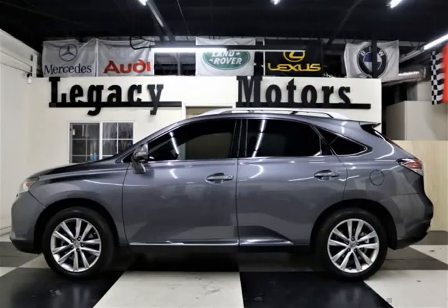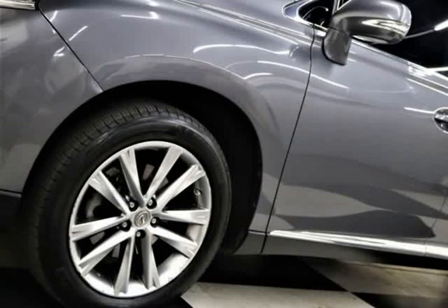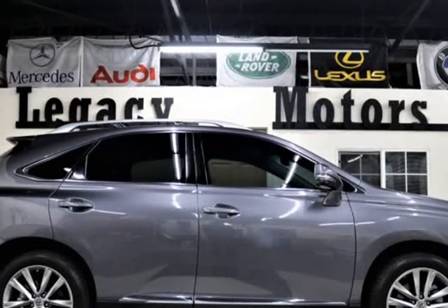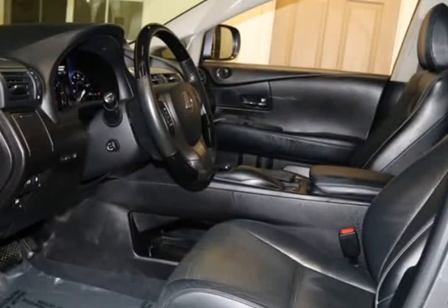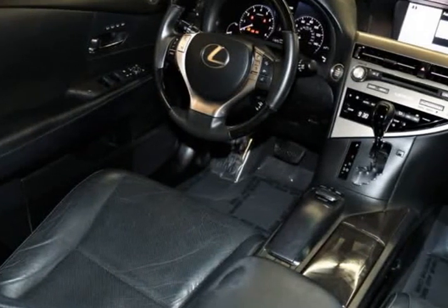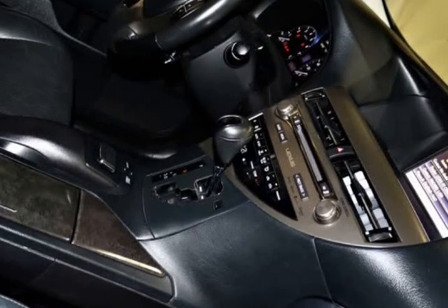Confident and composed, our 2015 Lexus RX 350 is eye-catching in obsidian. Powered by a proven 3.5 Liter V6 that offers 295 HP, paired with a responsive 6-speed automatic transmission for amazing passing ability. This winning front-wheel drive combination results in an engaging driving experience and swift acceleration, all while scoring near 27 mpg on the highway.